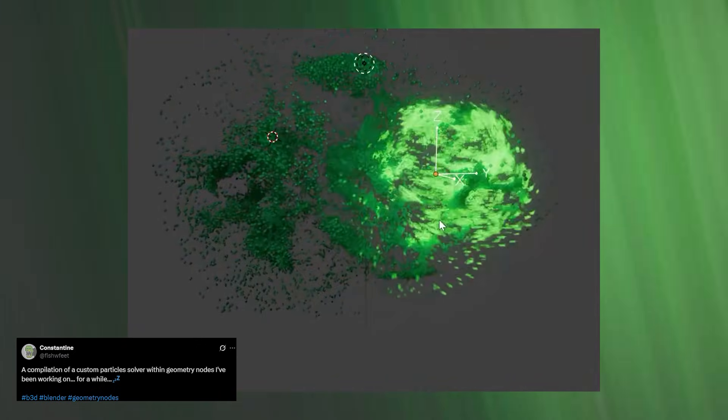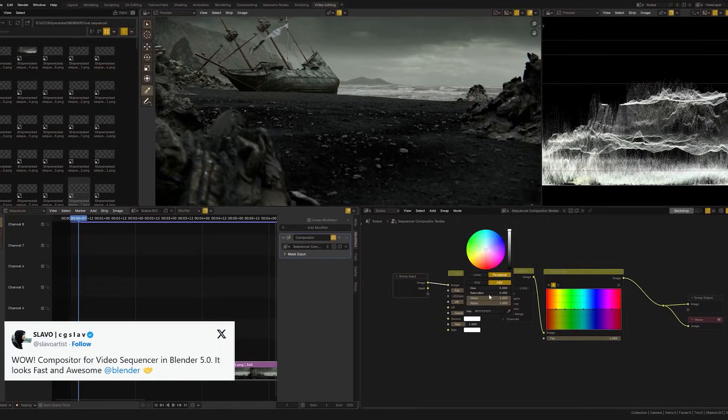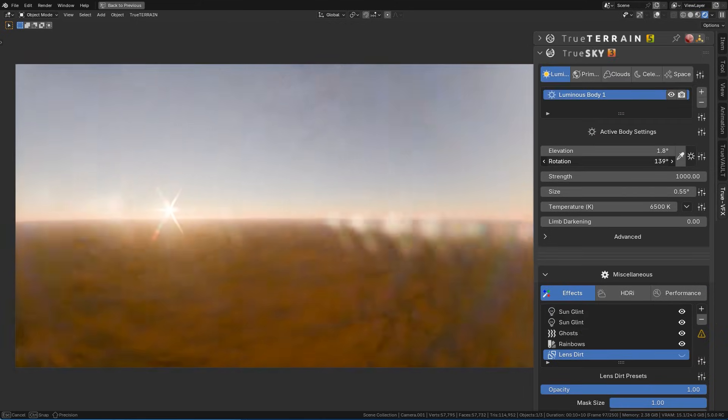While Blender development is moving at an aggressive pace, there are still entire areas that are unlikely to see meaningful updates for a long time. Not because they are unimportant, but because they are complex, niche, or expensive to maintain. This is less about preference and more about structural limitations, so it makes sense to look at the parts of Blender where add-ons will continue to carry the weight for years to come.